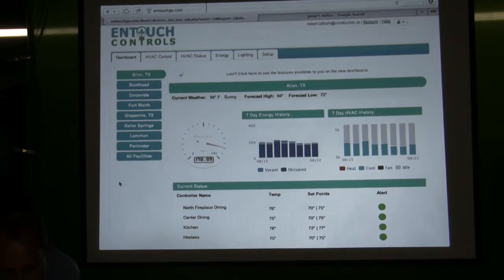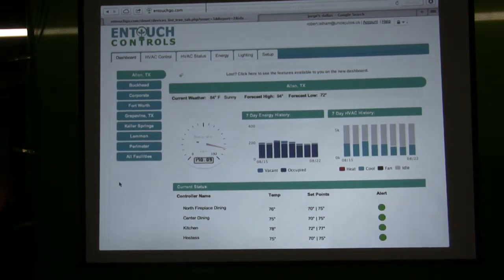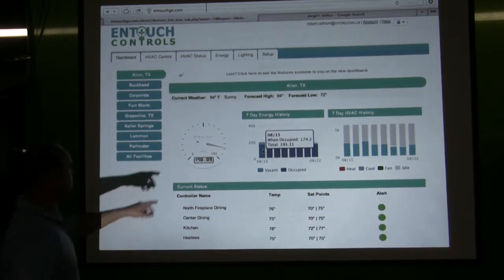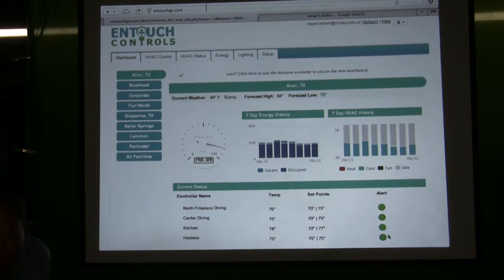Our web portal — when you first log on, you get a dashboard. The dashboard consists of all your facilities in one area and you get to see exactly what's happening in each facility. I get to see what my energy history has been, what my HVAC history has been doing — so I know if I have excess run time in my fans or if I have heat and cool happening on the same days. I get to see my occupied versus vacant usage. This is showing my exact usage right this moment — this Allen, Texas facility is using 170 kilowatts right now. I get to see all my systems, check my alerts, know my temperature and set points.